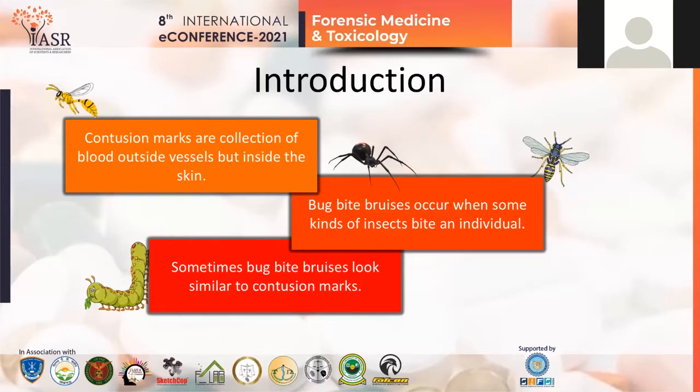The medical term for bruise is contusion. Now when some insects bite a person, they insert their saliva inside our body and due to the allergic reaction, the spot appears reddish or sometimes purple-red in color. These are called bug bite bruises. Many times, some insect bite marks do resemble contusion marks and it becomes a little bit difficult to distinguish between the two at first glance.